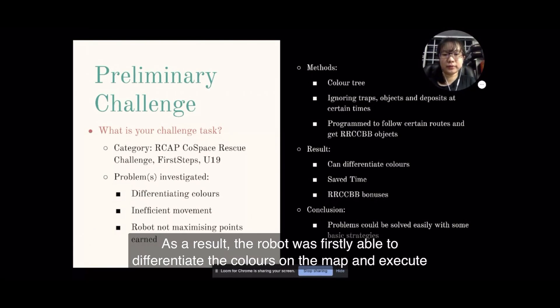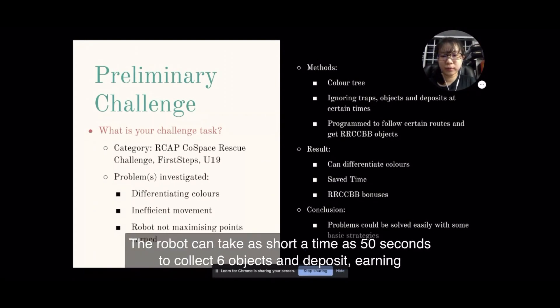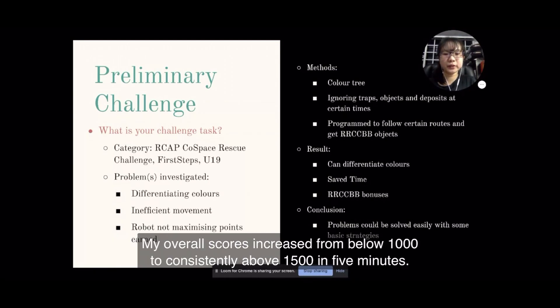As a result, the robot was firstly able to differentiate colours on the map and execute the right actions accordingly. In the end, I managed to save much more time as well. The robot can take as short a time as 50 seconds to collect 6 objects and deposit, earning around 400 points after collecting RRCCBB bonuses, as compared to taking around 2 minutes to get the same score before I implemented these strategies. My overall scores increased from below 1,000 to consistently above 1,500 in 5 minutes.